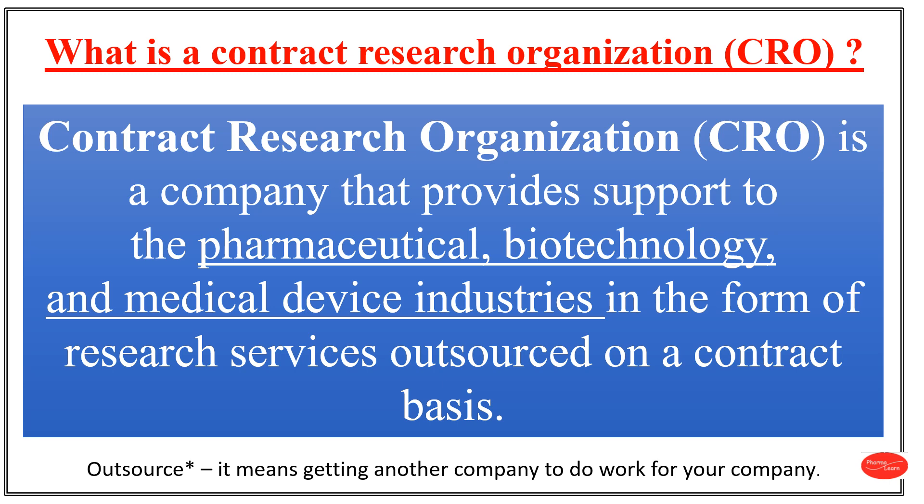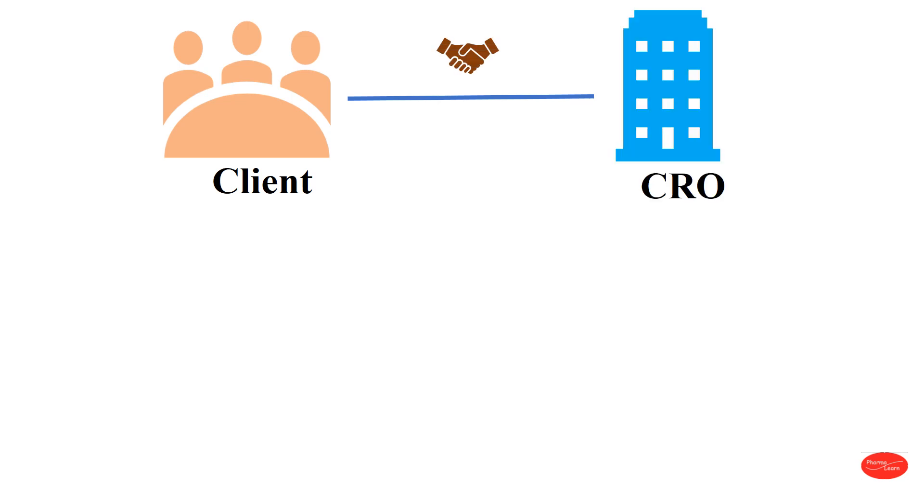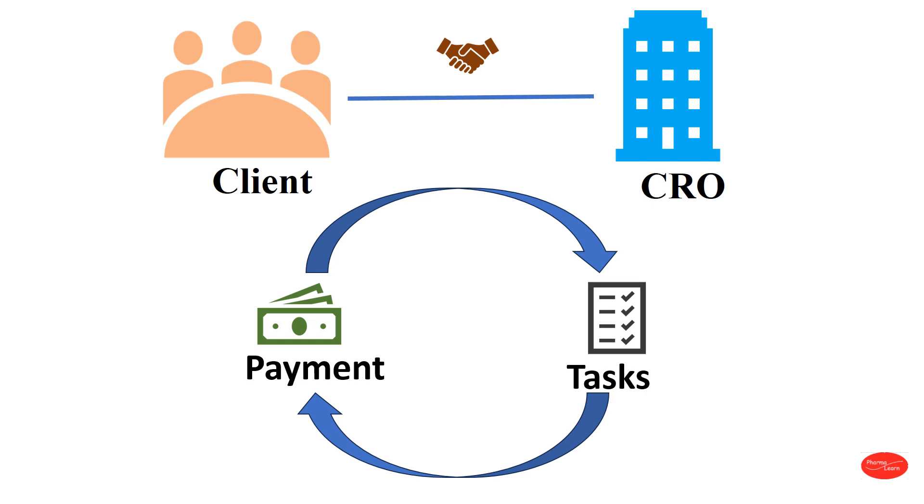To understand it better, here the client is the pharmaceutical company or industry. CROs are hired by pharmaceutical companies. It is a business practice where a CRO company performs specific tasks, functions or process services to the pharmaceutical company. CRO is a third party service provider. CRO charges fees for their services or tasks, and these fees can vary based on the type of service required.